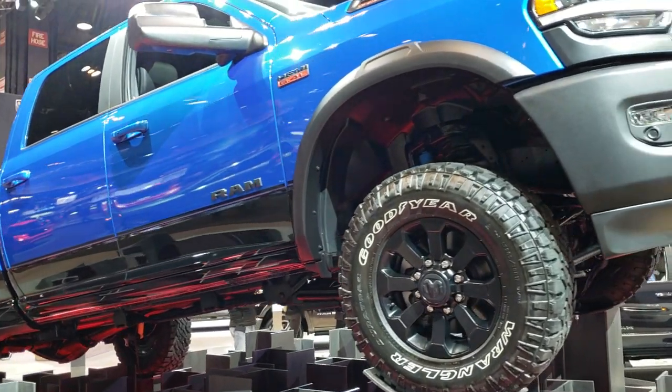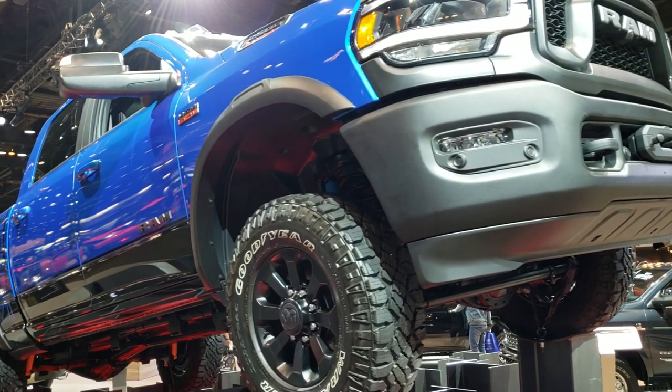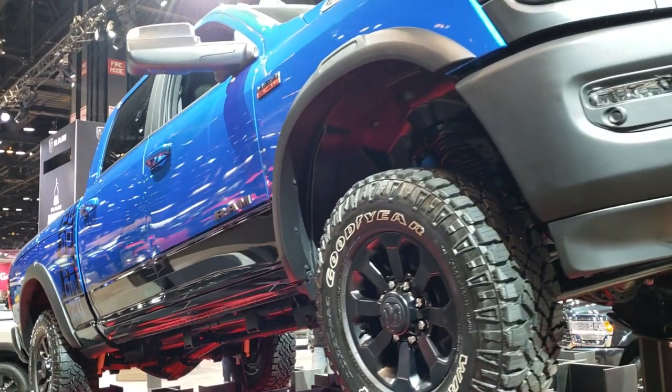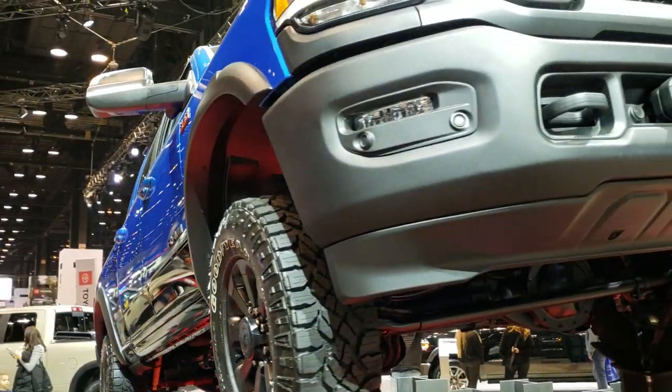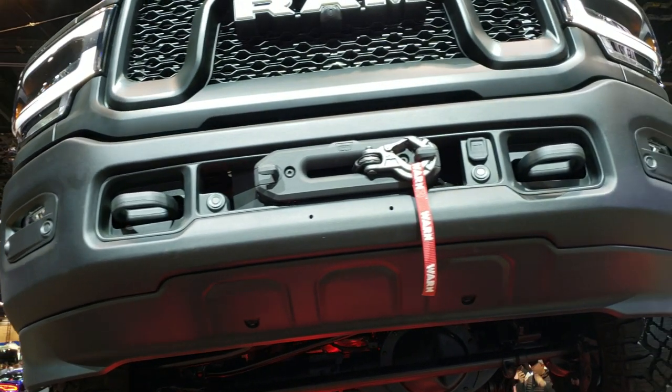We got a 2020 Ram 2500 Power Wagon on display here. Looks like it has the Ram Box Crew Cab. I believe that's Blue Streak Metallic over Black. This is a Power Wagon Level 2.